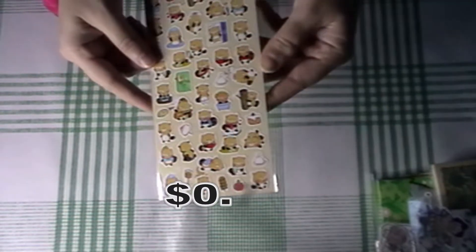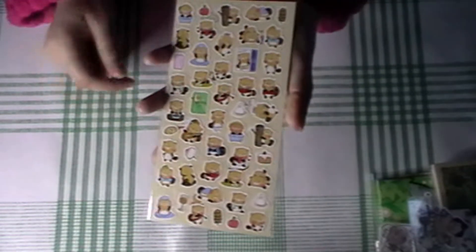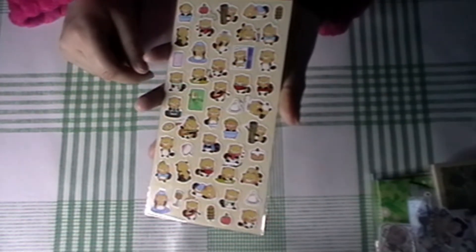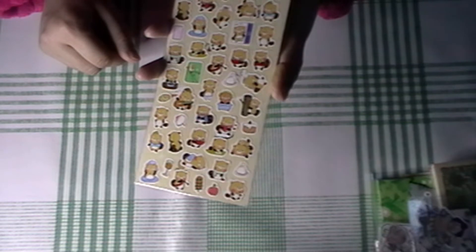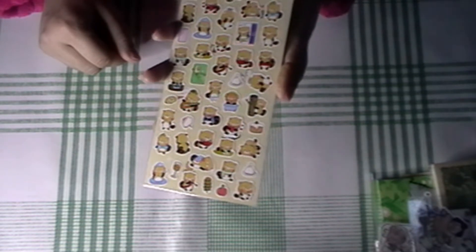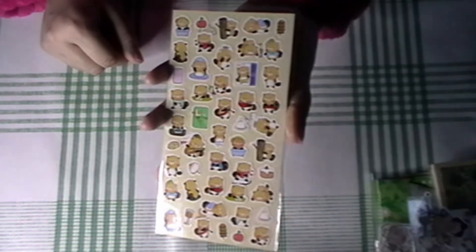Next up we have this really cute red panda sticker sheet — I think. This is so cute. I really like these kinds of sticker sheets. Oh my goodness, these are adorable! It's like every mood you could ever need. So cute.